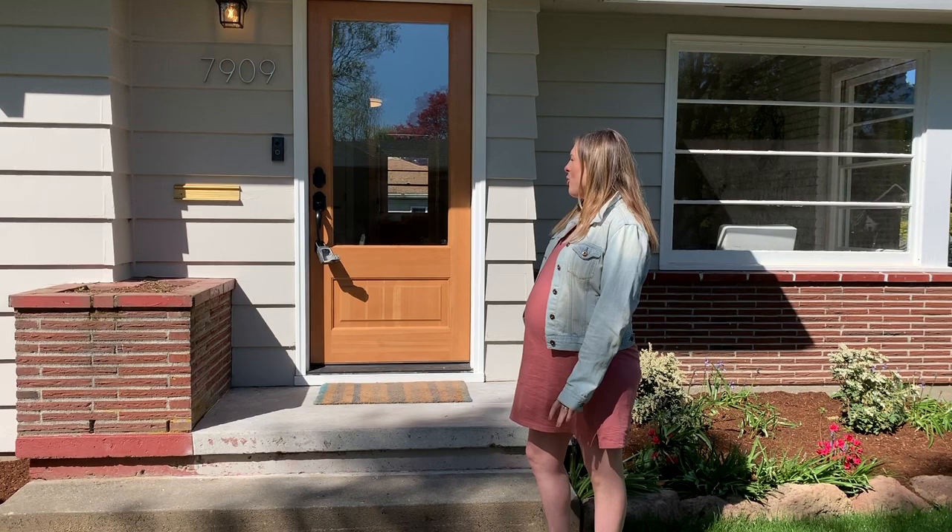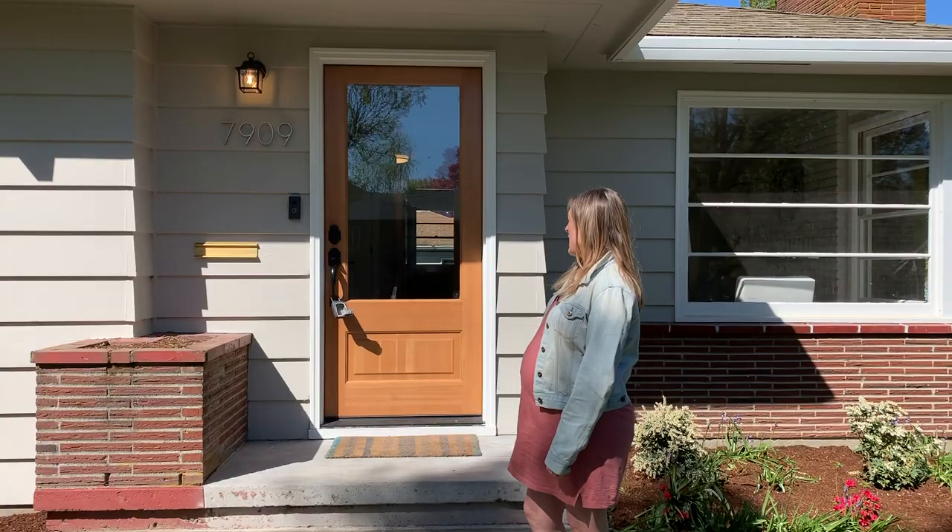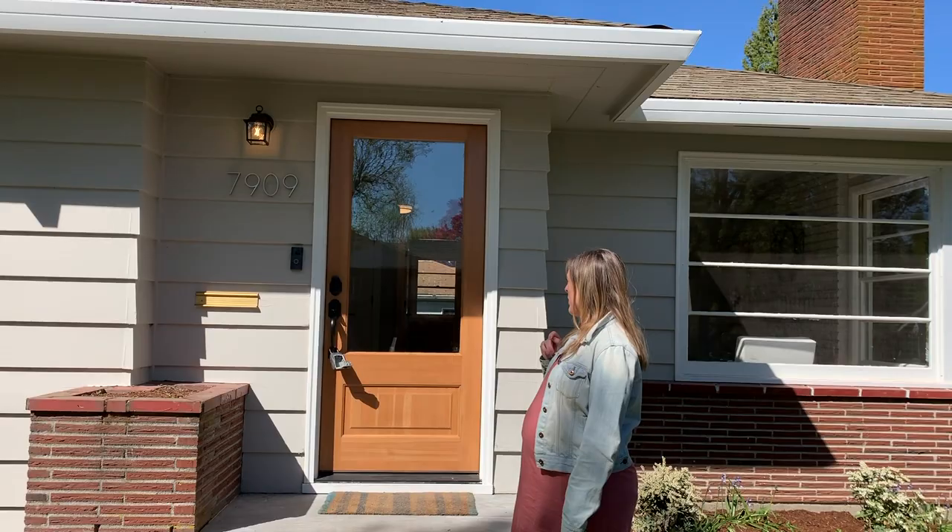So this was a full remodel project. We kind of gutted the whole thing. Did some landscaping outside on the exterior as well as new paint, fresh exterior lighting, and a Ring doorbell, which is always a nice touch.